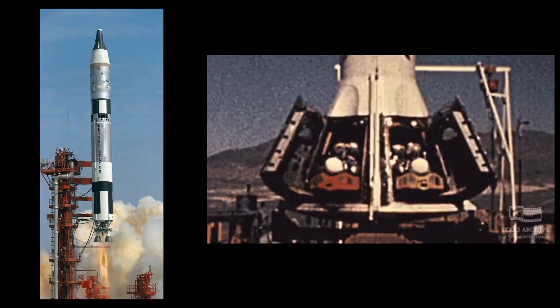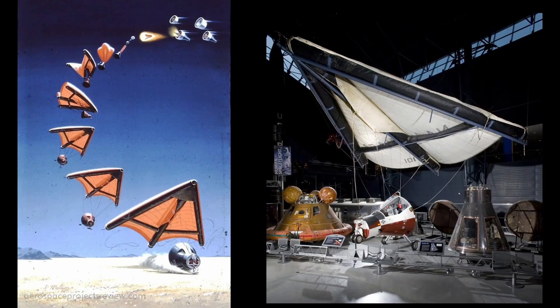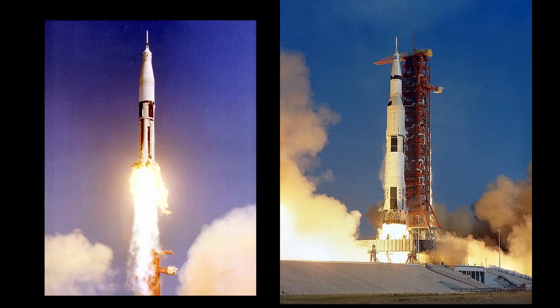Gemini went a different direction and used ejection seats. NASA originally wanted to move away from the downsides of splashdowns — they take recovery fleets, have weather requirements, and the capsules can sink. They worked on a concept based on a glider known as the Rogallo Wing, which would inflate and allow the capsule to glide to a touchdown on land. With that design, ejection seats would work as backup on ascent and during landing. Because of development issues, the wing was delayed and ultimately cancelled. Apollo went back to the escape tower approach.